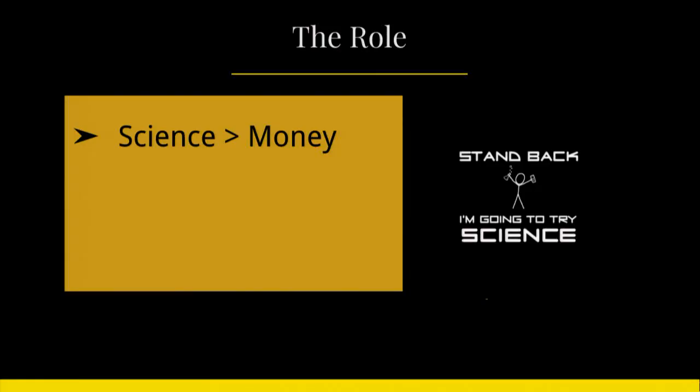I wanted to make an emphasis on this concept because it's so central to how we do things that it affects pretty much everything — that includes the role, the environment that I manage, and also the issues that we face. So let's have a look at those.